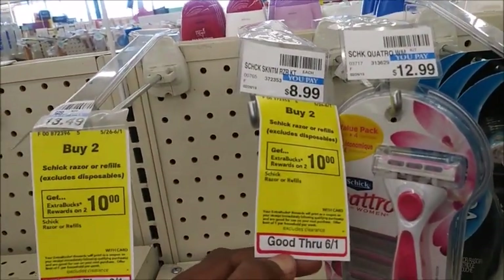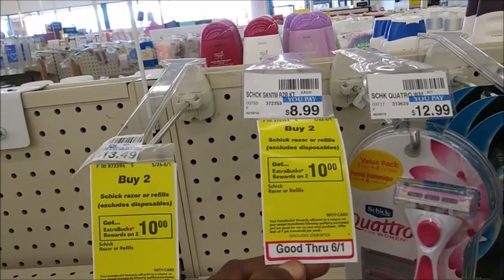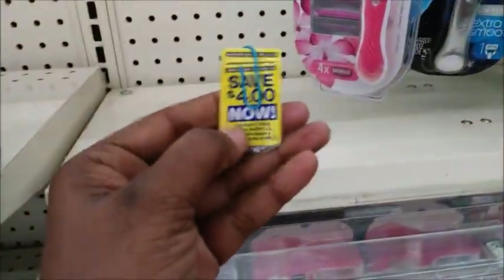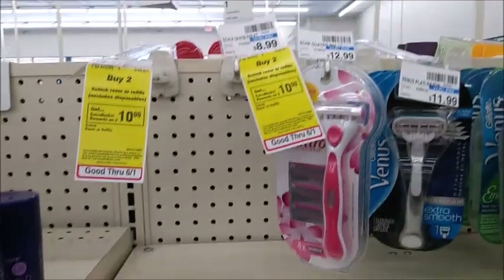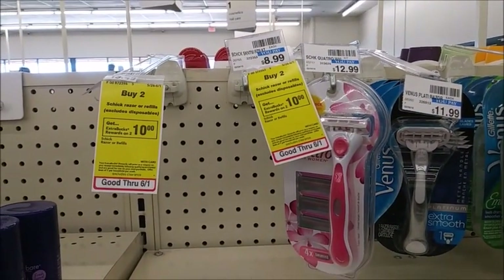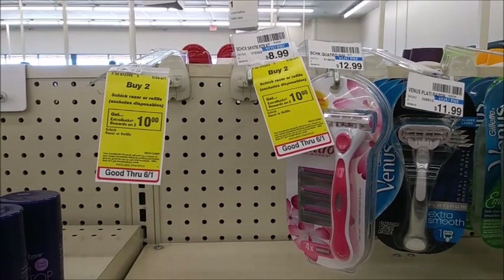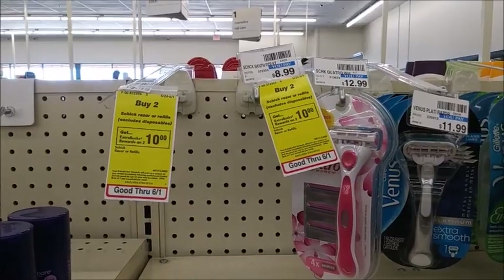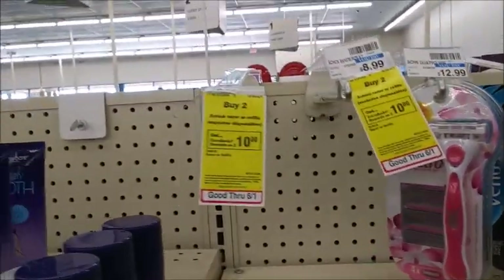My store is always out of the Schick razors — of course, if I had come Sunday I may have gotten lucky. They are buy two, get back $10. The cheapest one, I believe the Hydro, is $8.99, so pick up two of those. I have PLEs from Target and a $3 off $12 CRT on razors. Total should come down to $6.98, and getting back that $10 would make it a $3.02 moneymaker. Hoping they restock this week.